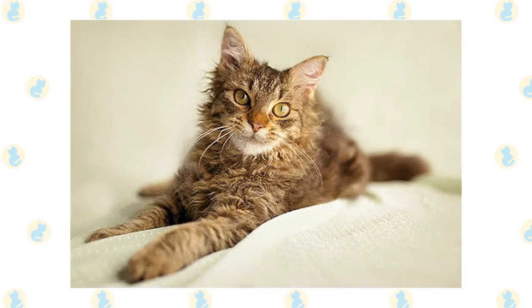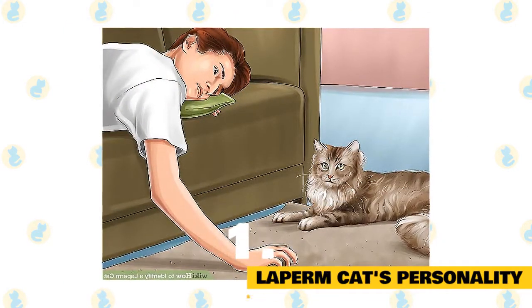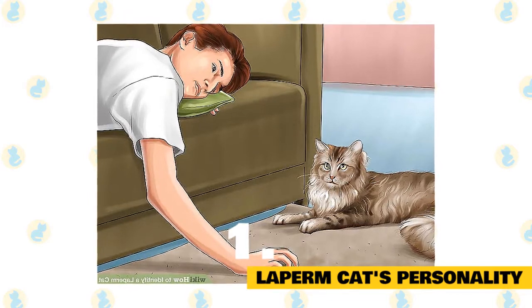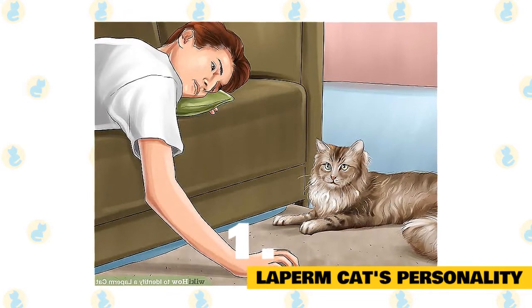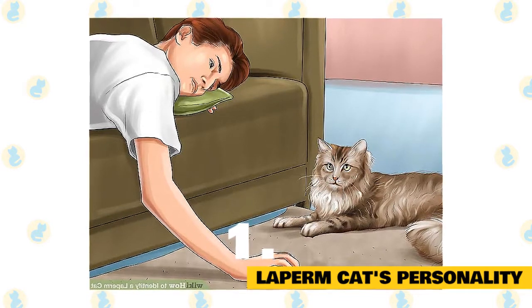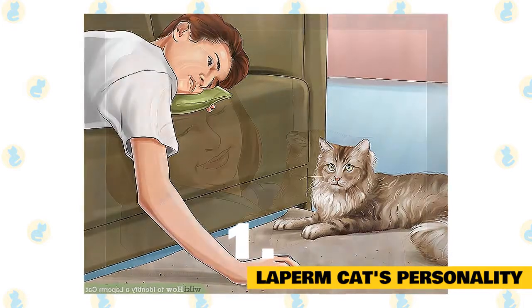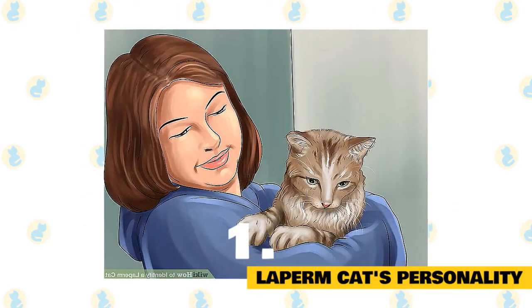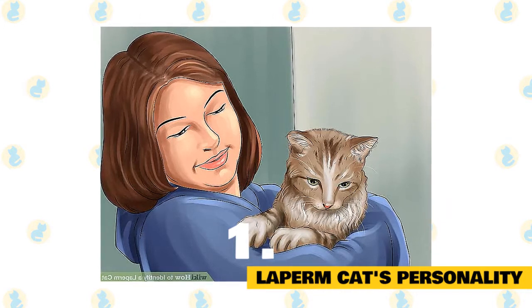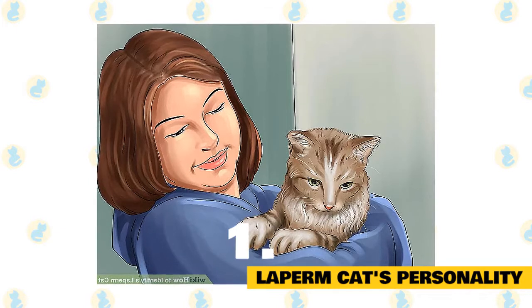Here are some interesting facts about La Perm cats. The personality of the La Perm cat is as unique as its appearance. La Perm cats are very agreeable and greatly desire interaction, which makes for a wonderful family cat that does well with busy households, other pets and considerate children. Although they are very inquisitive and bright, they are quite content as indoor cats and are not adverse to being left alone now and then. La Perm cats are active and engaging without being annoying.